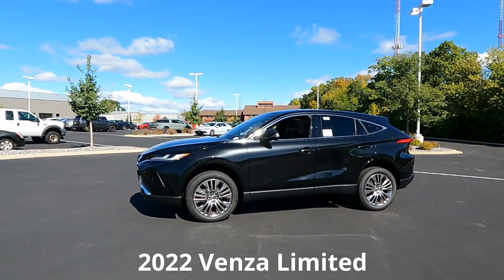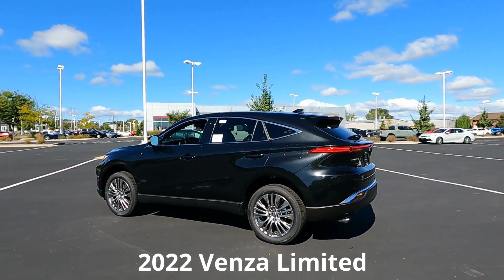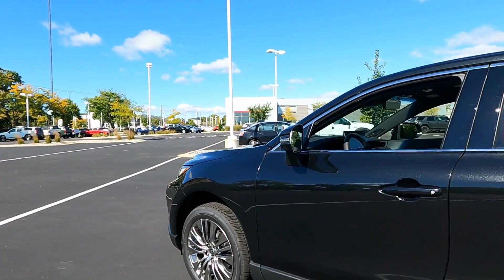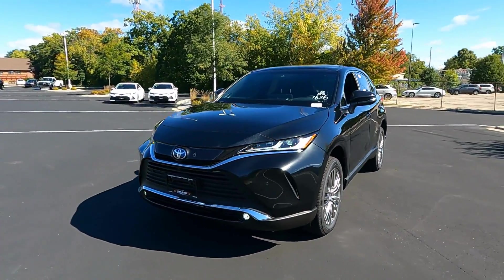We've got a brand new 2022 Toyota Venza Limited Edition — Celestial Black is the color on this one. That metallic black looks awesome. In today's video we're going to check out the exterior and then later we'll dive inside and show you all the great interior features on the luxury edition of the Venza for 2022.